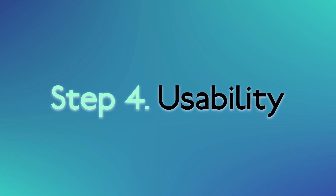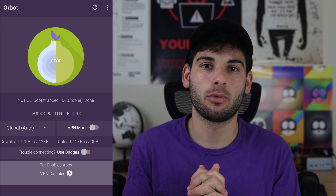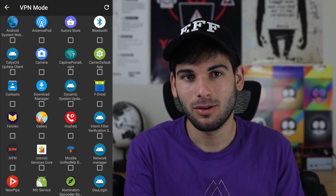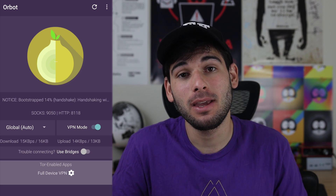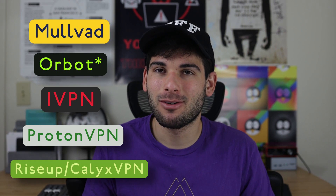Step four: usability. Orbot is on this list, and it has an asterisk next to it because you're just tunneling all of your web traffic through Tor — you're really just using Tor. This is not a VPN. It works by using the VPN slot on your phone, but it's not a VPN. It's Tor. Because of this, Orbot is incredibly slow to use, and it only works on Android. This isn't something I could use as my main VPN, but it's a solid backup option for one of my devices. It's still going to be crossed off this list though.